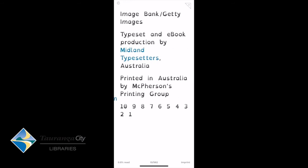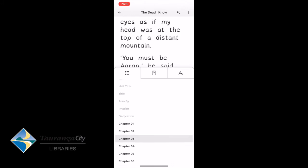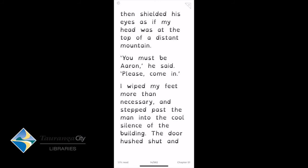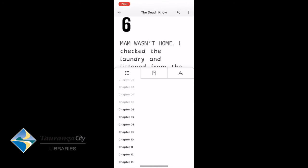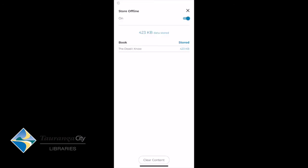If I'm not keen on the print size, I can tap the screen in the middle and go through to my fonts on the right-hand side — the large A and small A — to adjust font size, colour, and brightness. I can also look at my contents and jump to different chapters. If I want to read this book offline, I can store it offline by hitting the three little dots on the top right corner and selecting Store Offline.